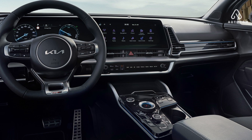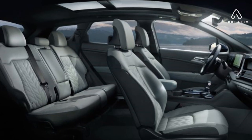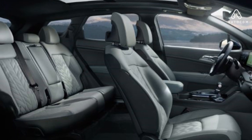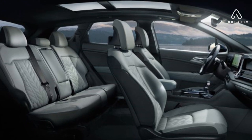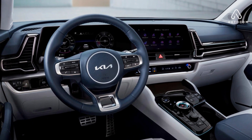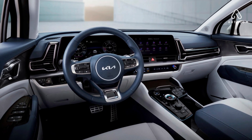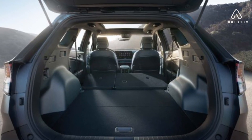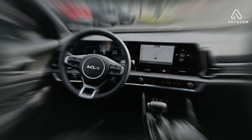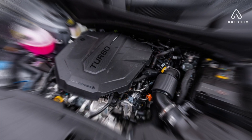Comfort that embraces every passenger. The 2024 Kia Sportage prioritizes comfort for all passengers. The front seats are generously sized and offer ample support, while the rear seats provide ample legroom and headroom. The available heated and ventilated seats provide personalized comfort in any climate. Despite its compact size, the Sportage boasts a surprisingly spacious interior, with ample cargo room for luggage, groceries, or sporting equipment. The available fold-flat rear seats provide even more cargo space for larger loads.